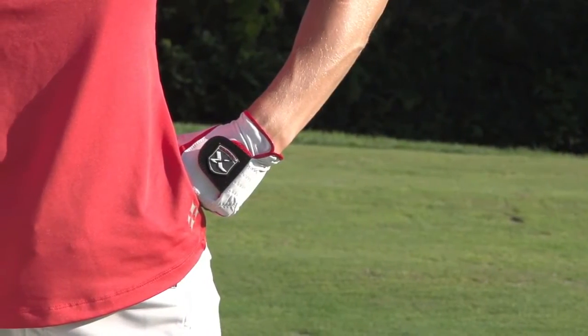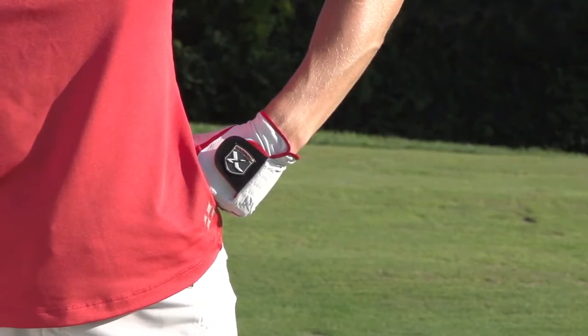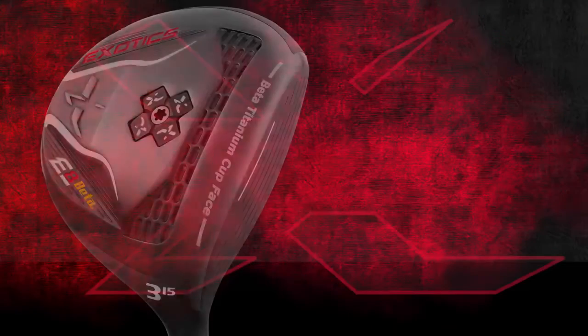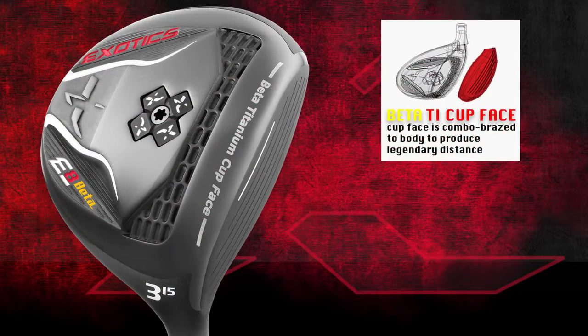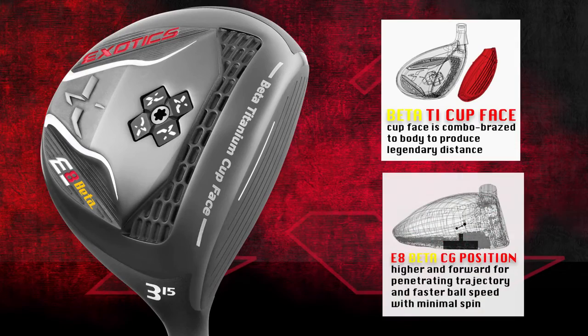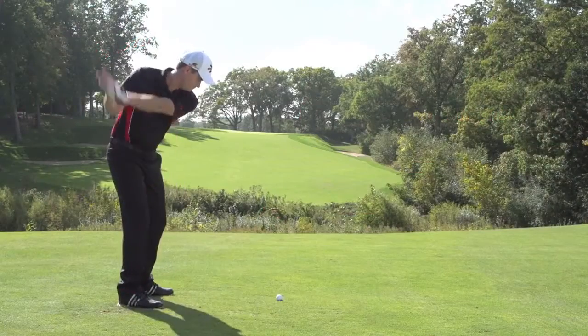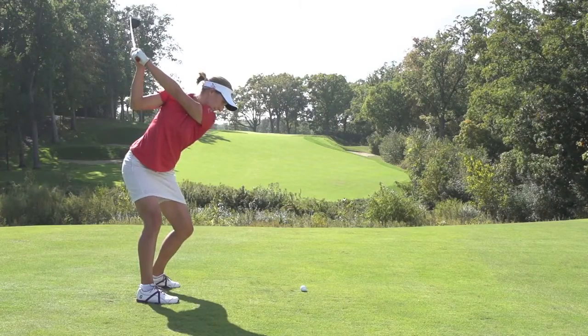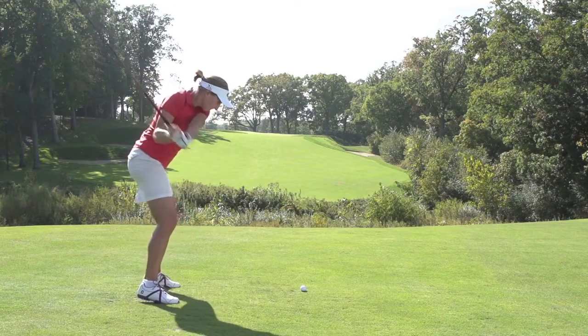When it comes to distance domination, the Exotics E8 Beta fairway wood proves unbeatable. Powered by a beta titanium cup face combo brazed to a hypersteel body, and a center of gravity that's positioned higher and forward, the E8 Beta delivers a penetrating, powerful trajectory with less spin.